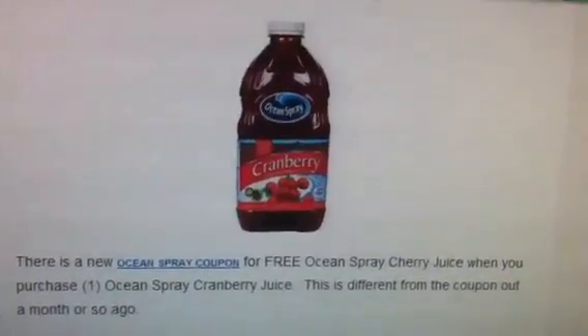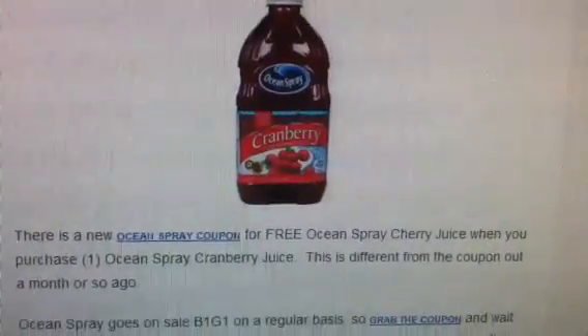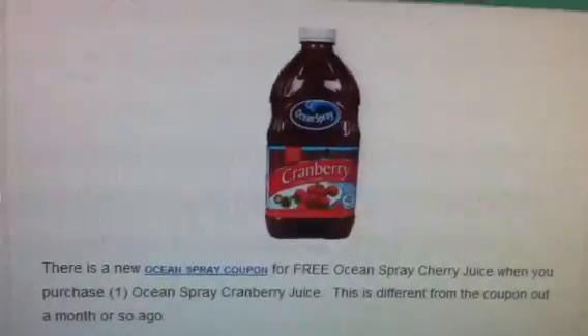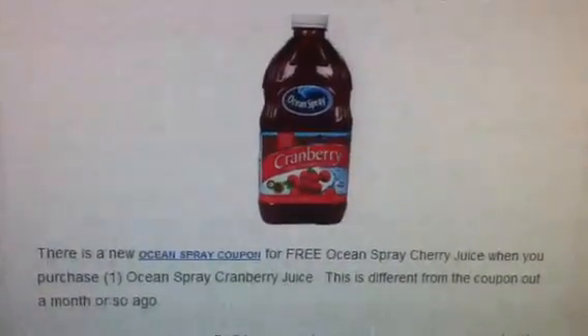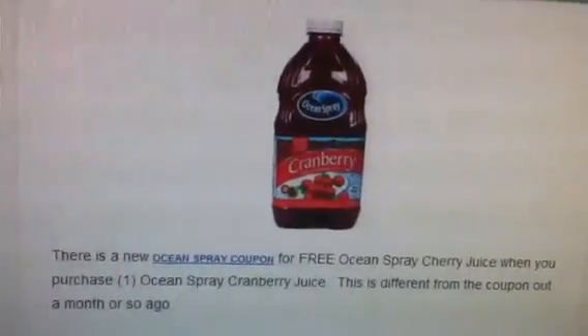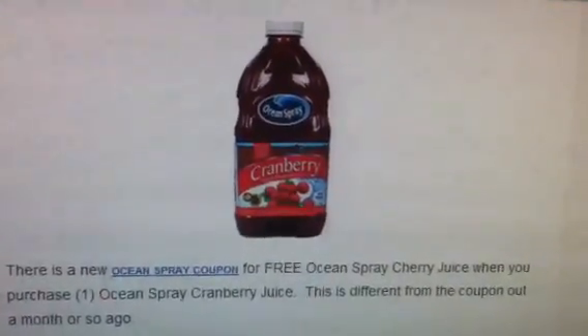So stay tuned you guys. The ads this week are terrible. CVS is my all time worst this coming week, but I'm going to give you guys what I came up with. So stay tuned for those. See you next video. Bye.